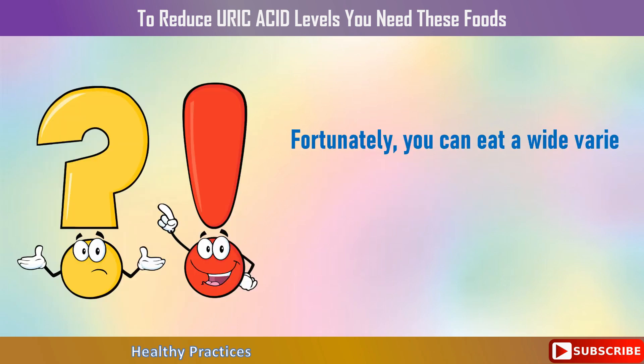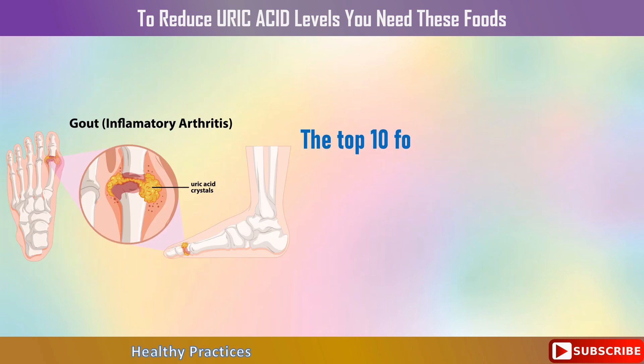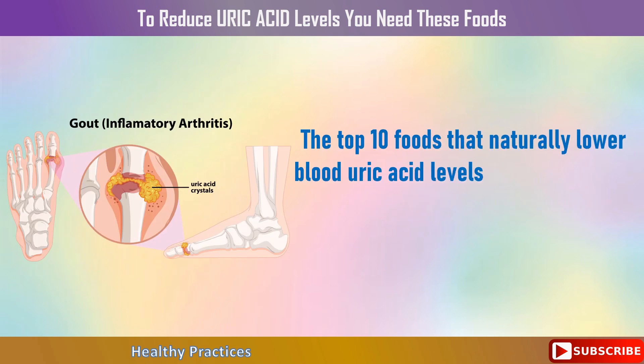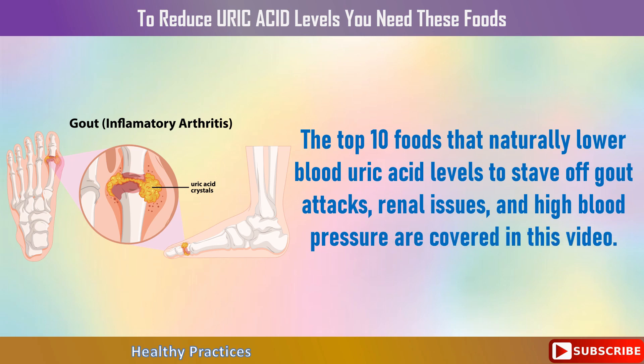Fortunately, you can eat a wide variety of foods to support the uric acid filtration processes in your gut and kidneys. The top 10 foods that naturally lower blood uric acid levels to stave off gout attacks, renal issues, and high blood pressure are covered in this video.